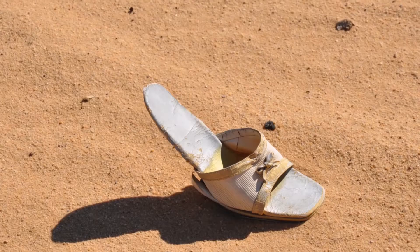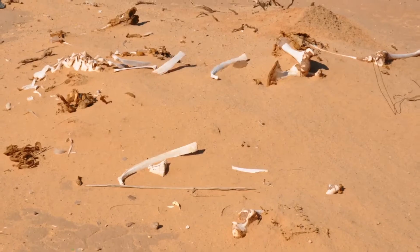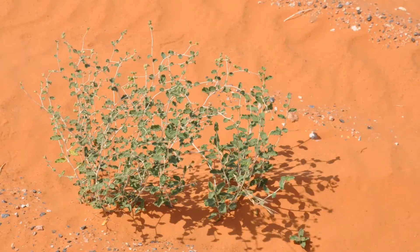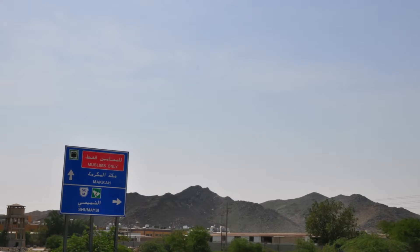Saudi Arabia has been traditionally closed to tourism, so this was a great opportunity to see something truly off the beaten path.